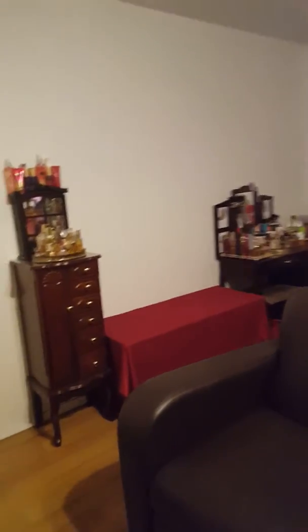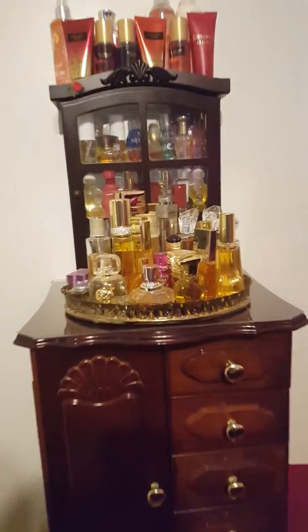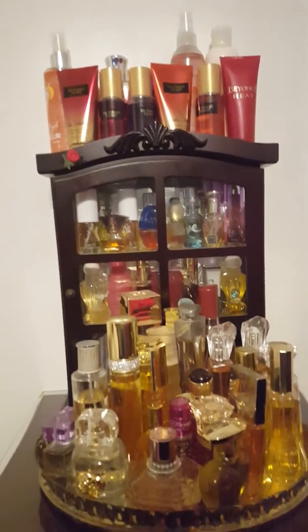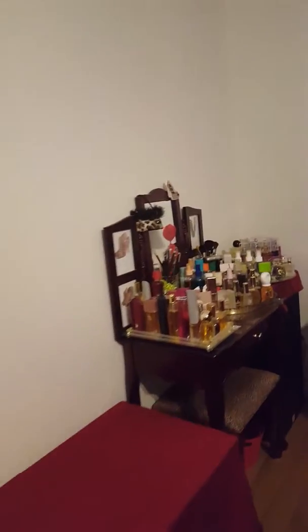This is my jewelry armoire, and on top of my jewelry armoire is some of my perfume, and I'm going to donate all of that. If you look straight ahead here, you can see my nightstand table and my vanity.